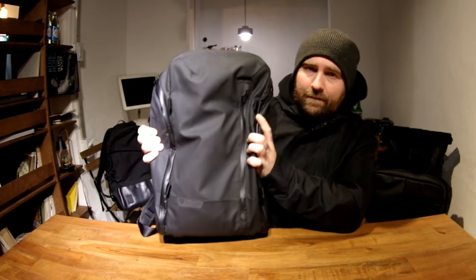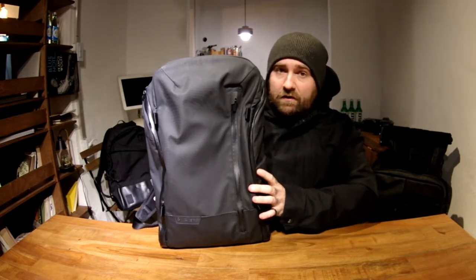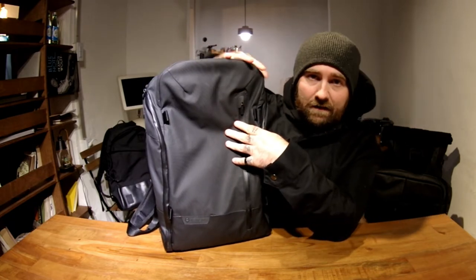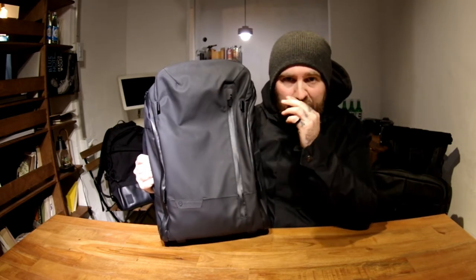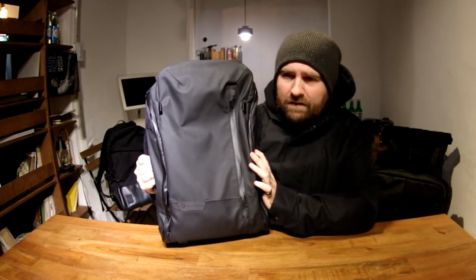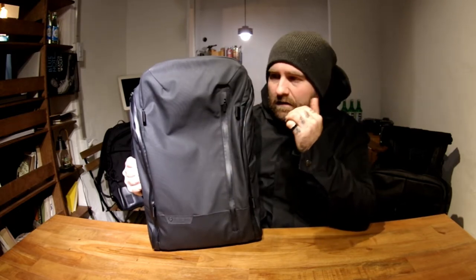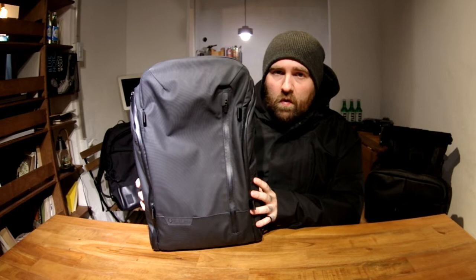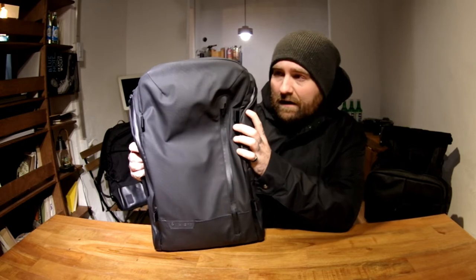Let's start with the looks. The bag is one of those bags that will not be for everybody. In my case I absolutely love it — I think it's one of the best looking bags right now. Some people don't like the duck bill thing on the top, but I think it looks really cool and classy. It's the one bag I own that when I look at it in the corner I'm always like, man, that bag looks great. It has a modern aesthetic — something that would come from a video game.